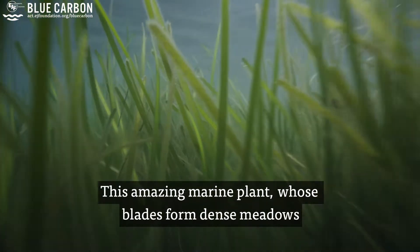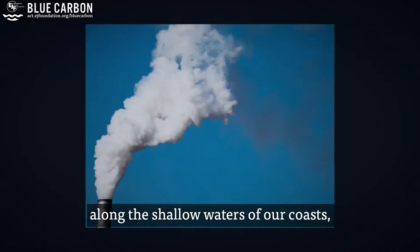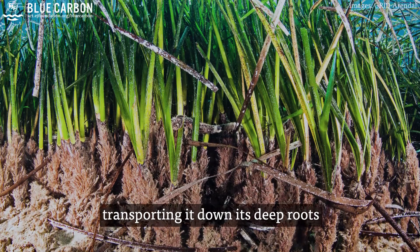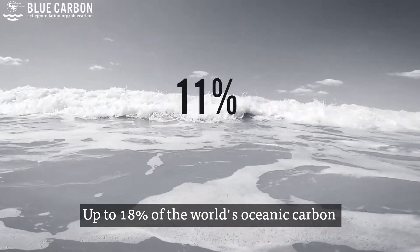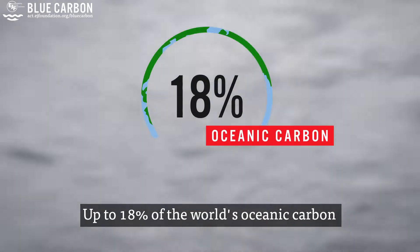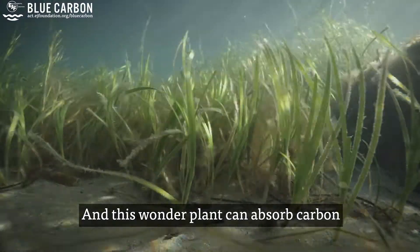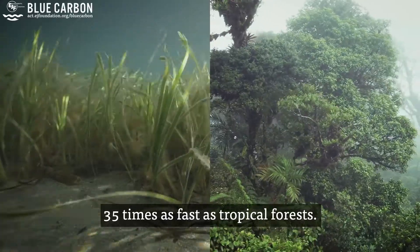This amazing marine plant, whose blades form dense meadows along the shallow waters of our coasts, is highly efficient at absorbing carbon, transporting it down its deep roots, and trapping it below ground for thousands of years. Up to 18% of the world's oceanic carbon is stored in the leaves, roots, and sediments of seagrass meadows, and this wonder plant can absorb carbon 35 times as fast as tropical forests.